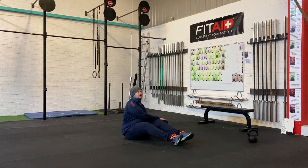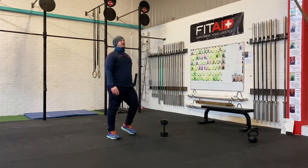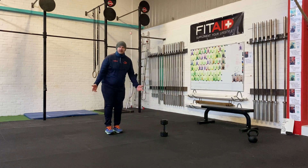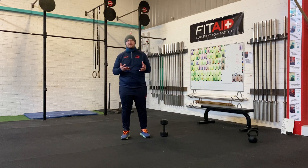Nice and controlled. You're going to do 12 lunges. It's the same way — you can go front step or back step. 12 of them, so you can do 6 each side.